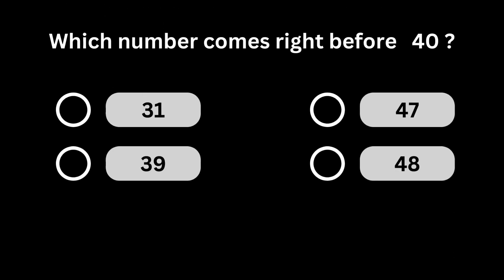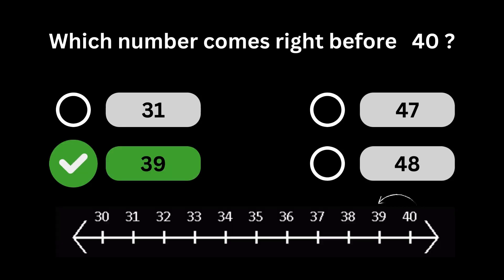Which number comes right before 40? Number 39 comes right before number 40.